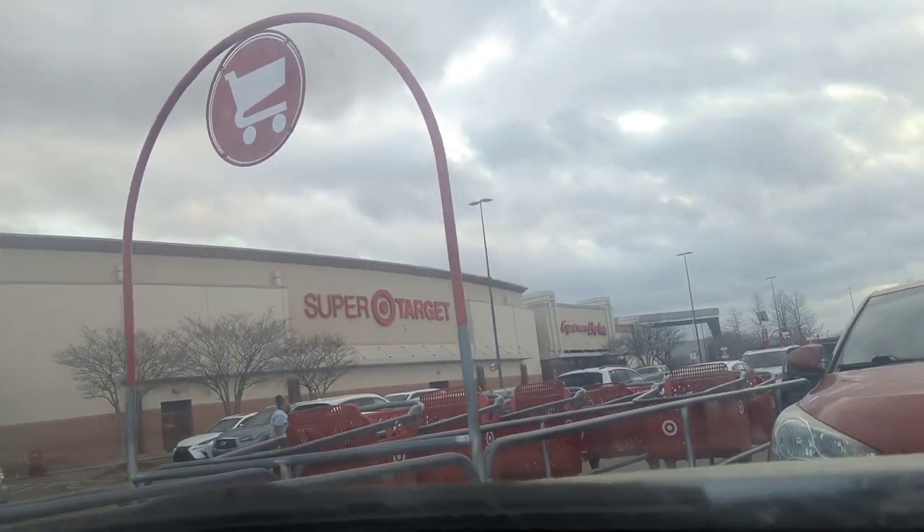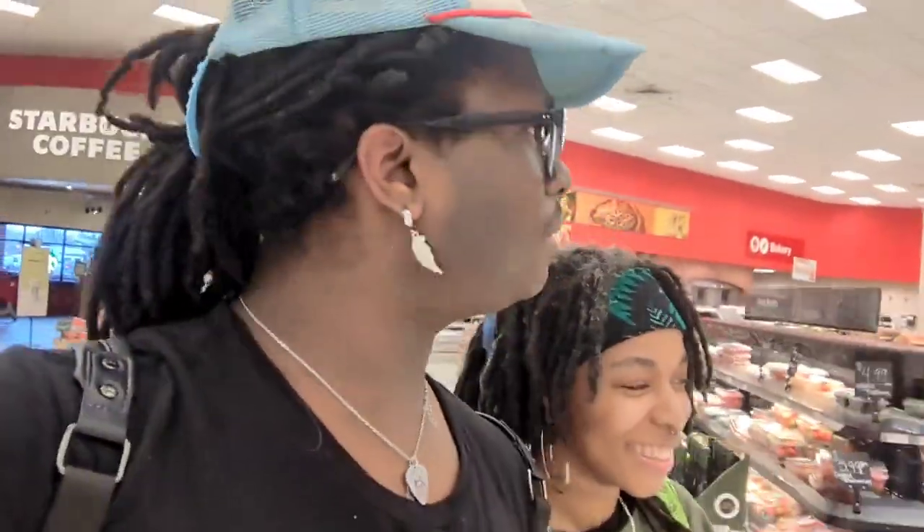We have officially pulled up to Target! As you can see, I'm full of Stranger Things today with my Stranger Things mug. I don't even know where to begin because this is my first time in this Target and the place is huge — I don't even know where the Funkos are. I'll get back to you guys when I find them.